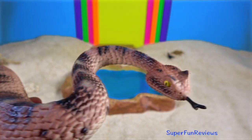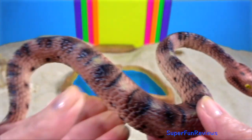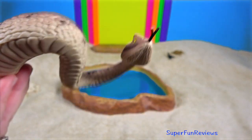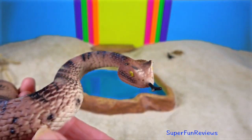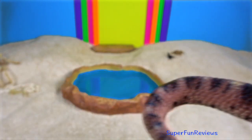Sidewinder. They get their name from their unique form of sideways locomotion, which is an adaptation for moving across loosely packed desert sands. They are a type of rattlesnake and are venomous.